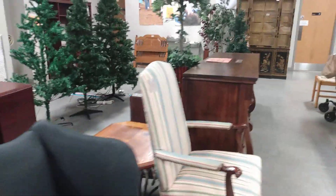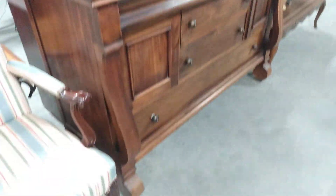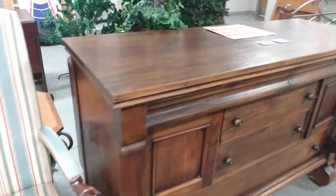Now this is not Christmas, but look at this — oh my goodness, isn't this gorgeous? That's $6.75. That is absolutely beautiful.